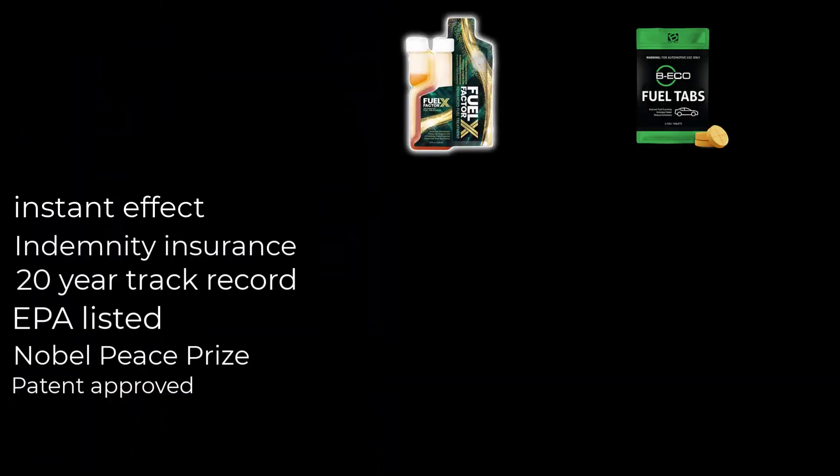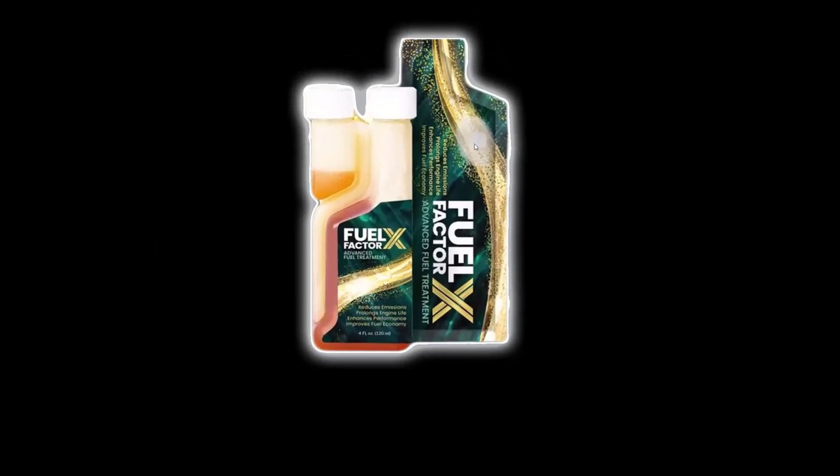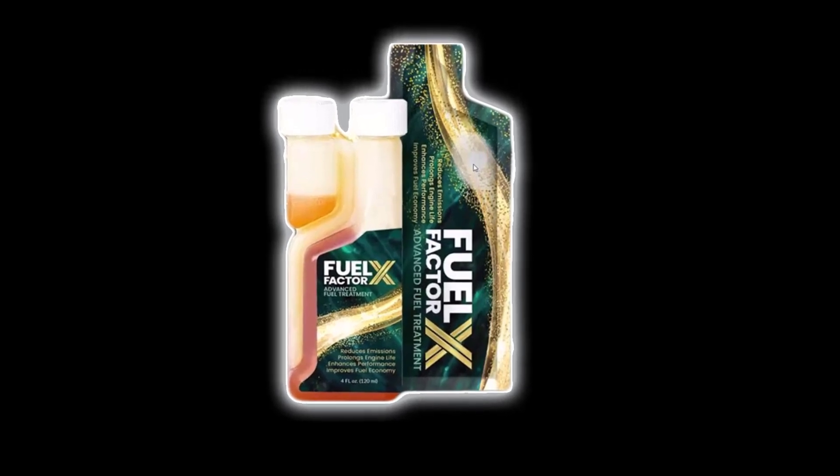There are many things to consider. There's only one product with an instant effect as soon as you apply it, backed by insurance, a 20-year track record, EPA-listed, Nobel Prize chemistry, and a U.S. patent. Folks, which are you putting in your gas tank? There's only one that stands out and that is Fuel Factor X. I hope this helped you make an informed decision about which product is proven and best to put in your vehicle. There is only one clear choice. Have a nice day and take care.